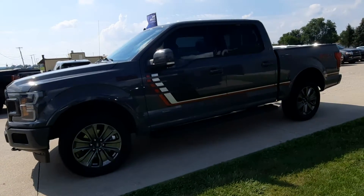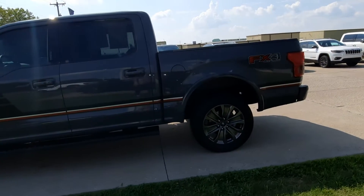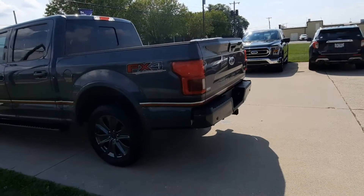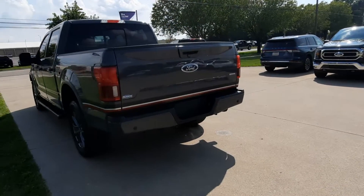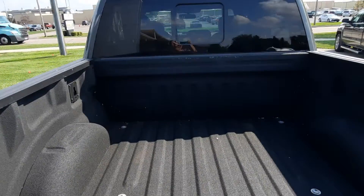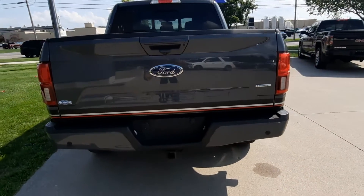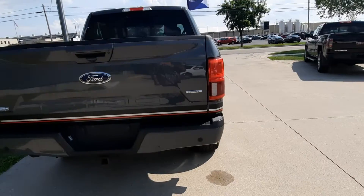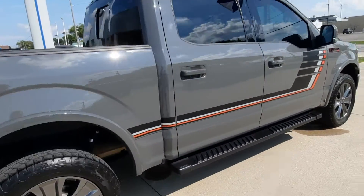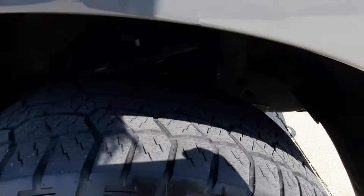This one does have running boards. This is the FX4, four-wheel drive. It's got the factory towing package. Bed liner. Outside's in great shape. Tires look good.